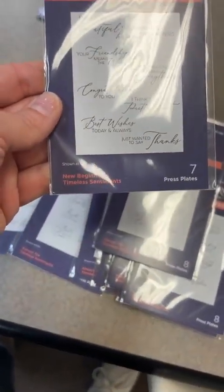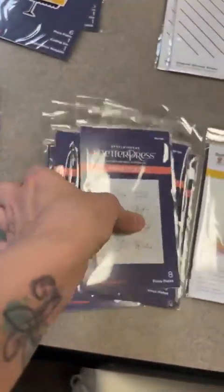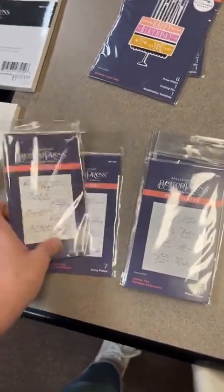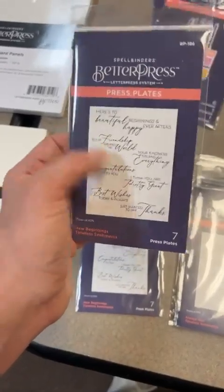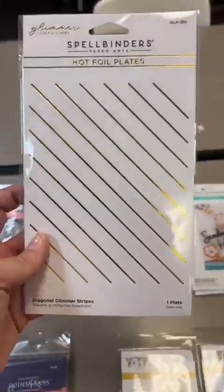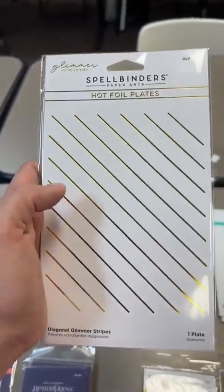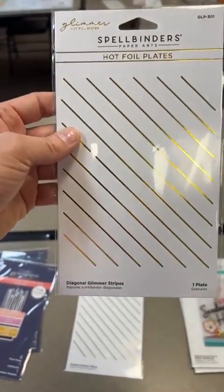Remember, all of your Better Press plates can also be used in the Glimmer hot foil system. So if you don't have a Better Press yet but you've got a Glimmer hot foil system, you can purchase these and glimmer with them until you get your Better Press. For that hot foil system we got in a new really fun little diagonal background plate. I think this would be really fun with the rainbow foils - that'll be so cool. This one is called Diagonal Glimmer Stripes.